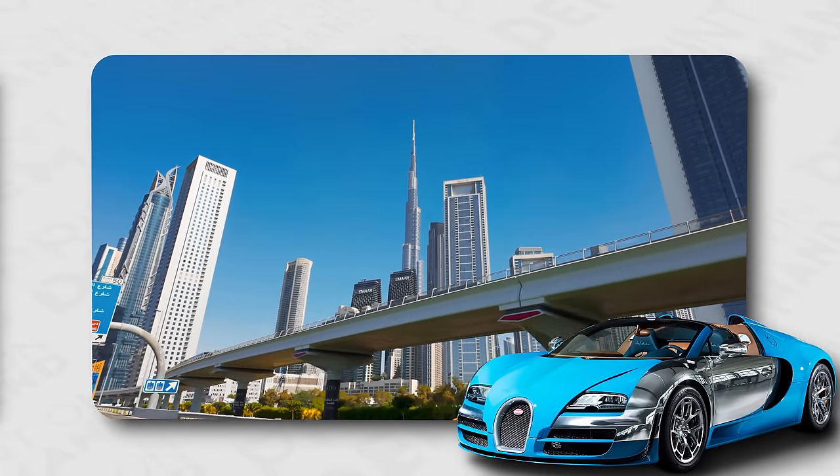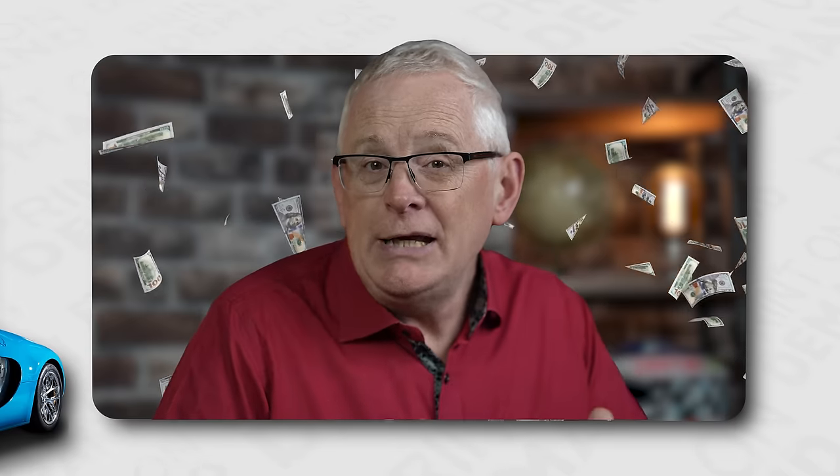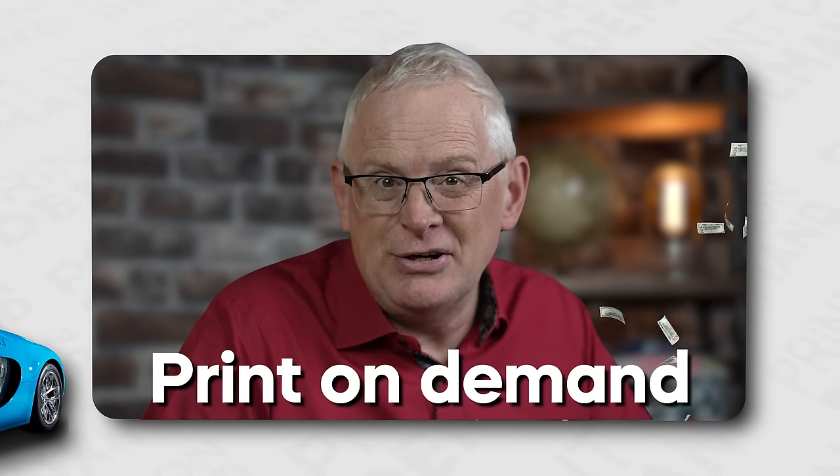Imagine driving a brand new Bugatti through the sunny streets of Dubai while passive income continuously flows into your bank account. Many young YouTubers promised that this dream is possible with the print-on-demand side hustle. I won't make claims like this. I've been around a lot longer, and from my experience, if you need grand promises just to listen, then you won't succeed anyway.